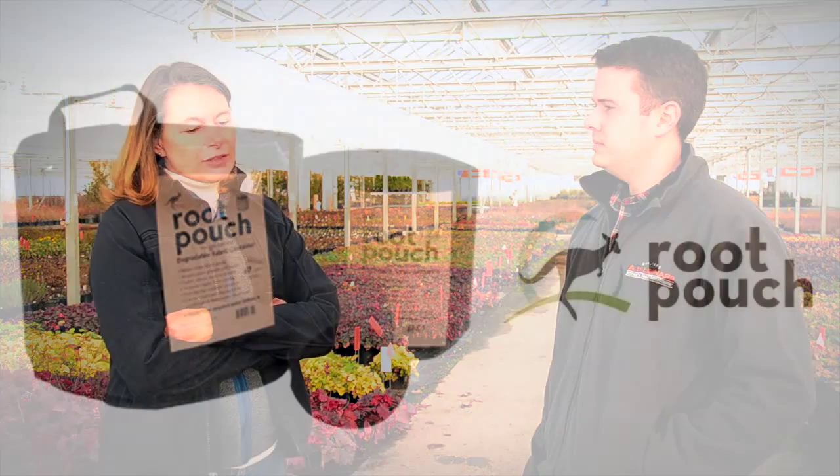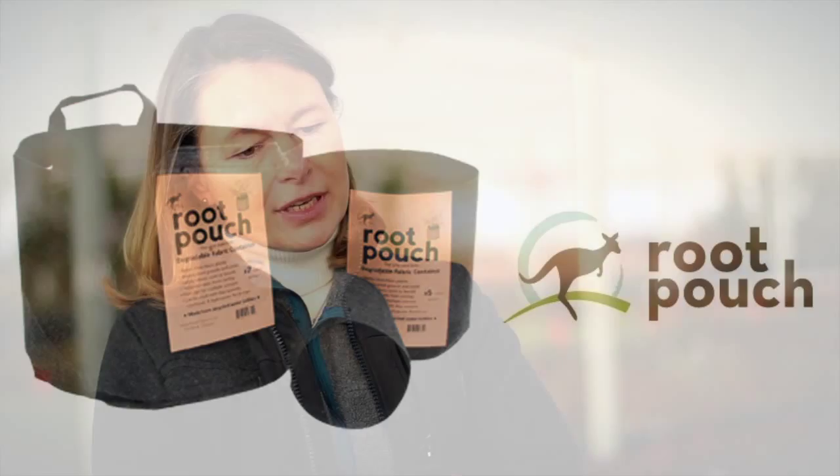Liz, you were one of the first in the area to use Root Pouch. What were some of the features that appealed to you and how has it worked for you? Well, the reason I was interested in the Root Pouch is that I do a lot of research on the health of tree roots. Growing in solid-sided pots is a no-brainer — that's the way we've produced plants forever. It's easy and we know how to use that system. But it can sometimes produce root defects, especially in woody plants, and there's been a lot of press on that.